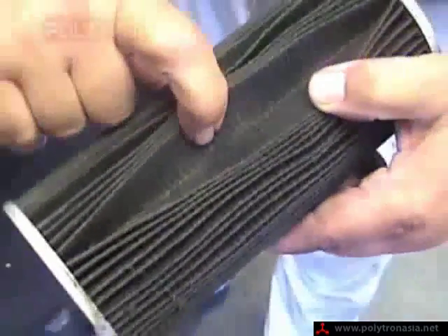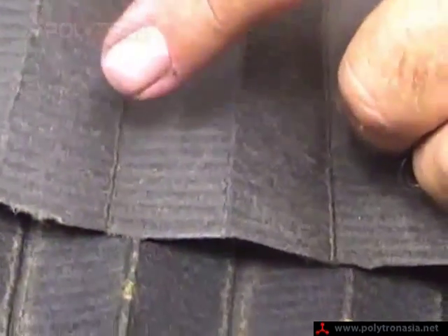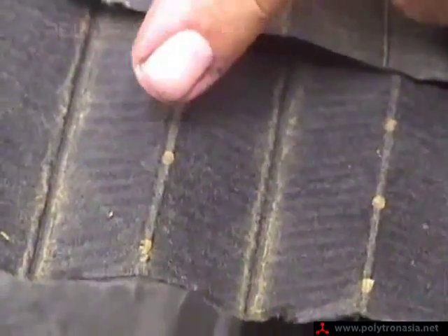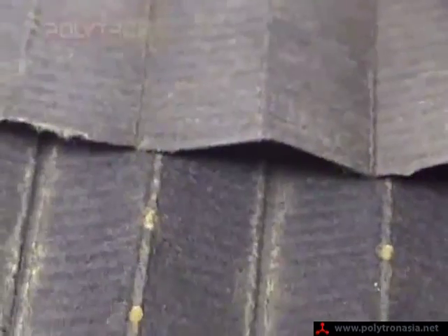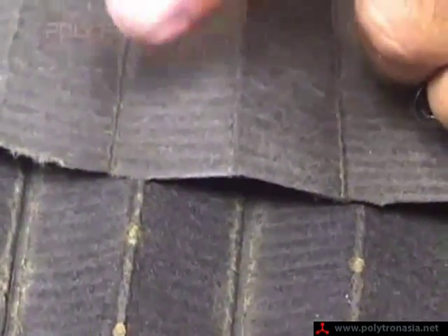This filter, with 10,000 miles on it with Polytron, is extremely clean. This one, with only 3,000 miles with just regular oil, is very dirty — you can see the metal right here. So with Polytron, much better. Plus, you get more than three times the distance.